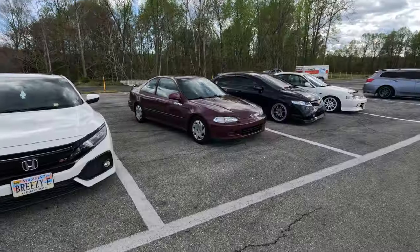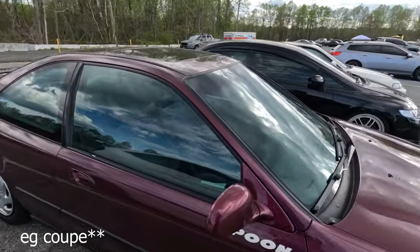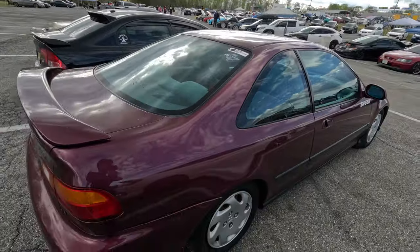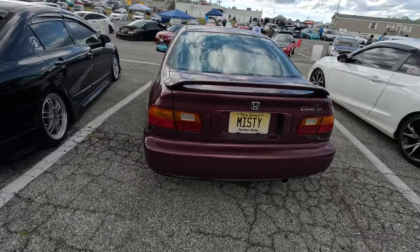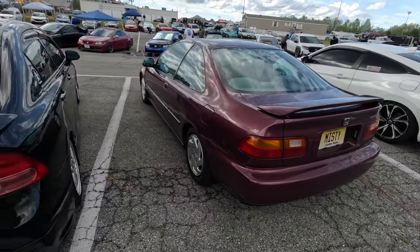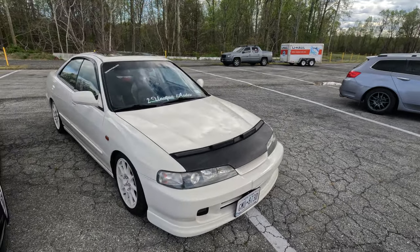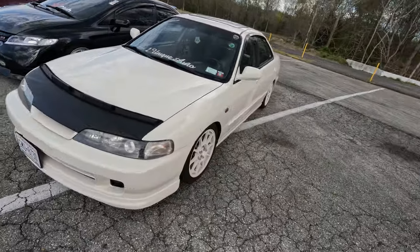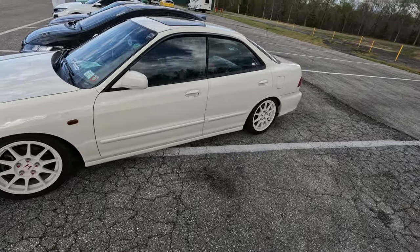We're going to go ahead and walk around now and see if we can find anything cool. This thing looks like a very clean stock EK coupe — it's got a steering wheel and stuff in it, might be lowered a little bit, but it's really clean. Really, really clean. That's kind of crazy.